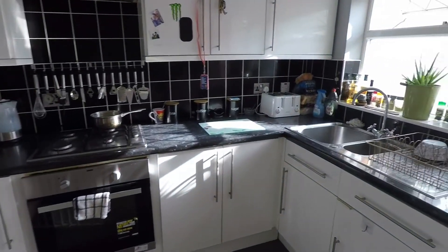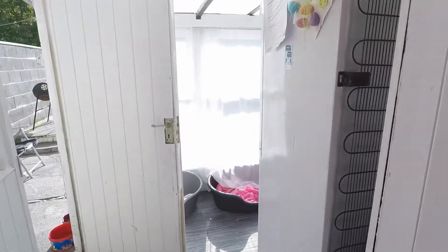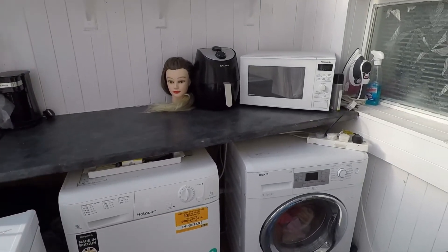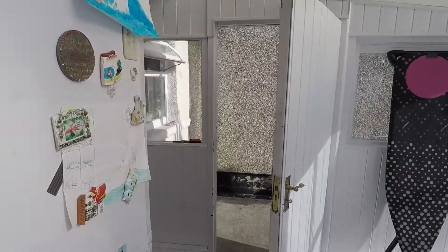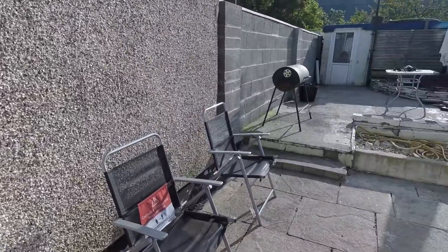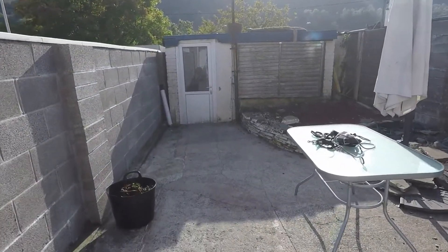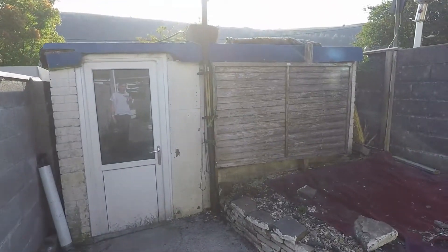Coming out of here, we do have access into a conservatory, which is currently used as a utility room. Going out into the rear garden, which is accessed through the conservatory, we do have a patio area — the perfect place for any outdoor seating. The patio area continues up through the garden, and there is storage at the end.